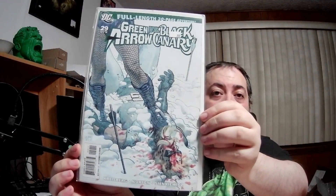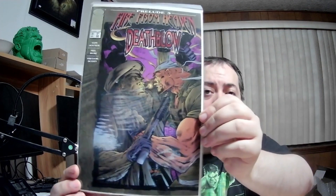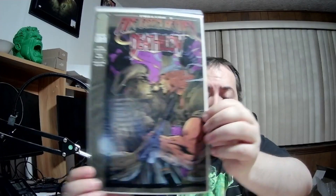A DC book in a bag and board — holy crap, I'm surprised! Full-length 30-page adventure: Green Arrow versus Black Canary. It's not looking too good for Green Arrow. Kind of cool but it goes on this pile. Another one in a bag and board — Death Blow number 23, another Image book, I actually remember this character. And Death Blow number 26.